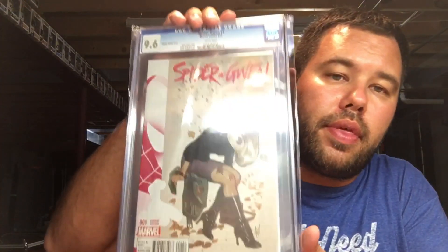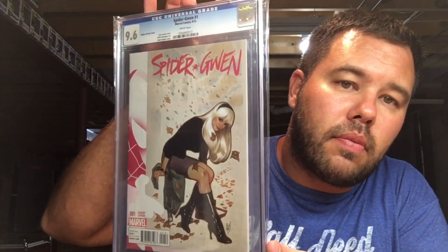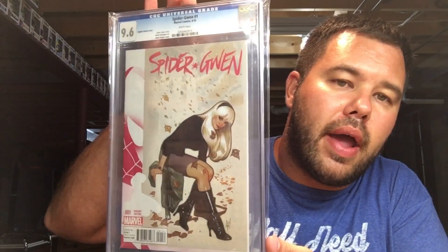I'm going to finish it off with my very first CGC book I ever bought — Spider-Gwen number one, Adam Hughes.